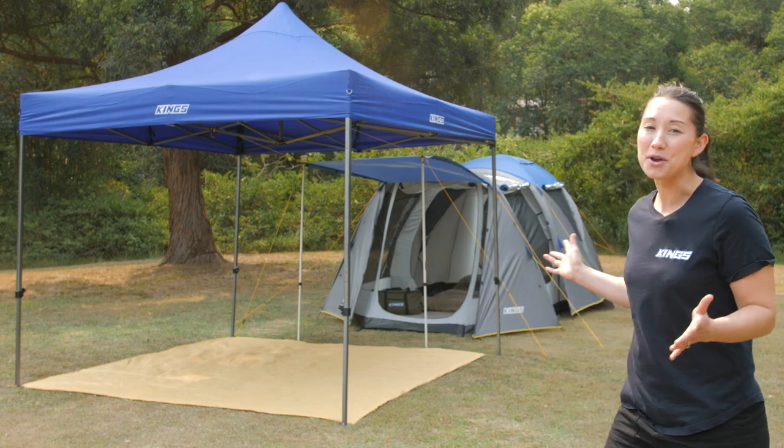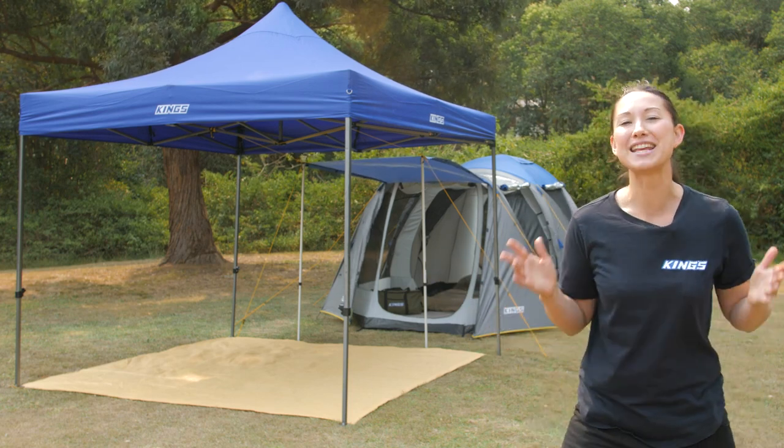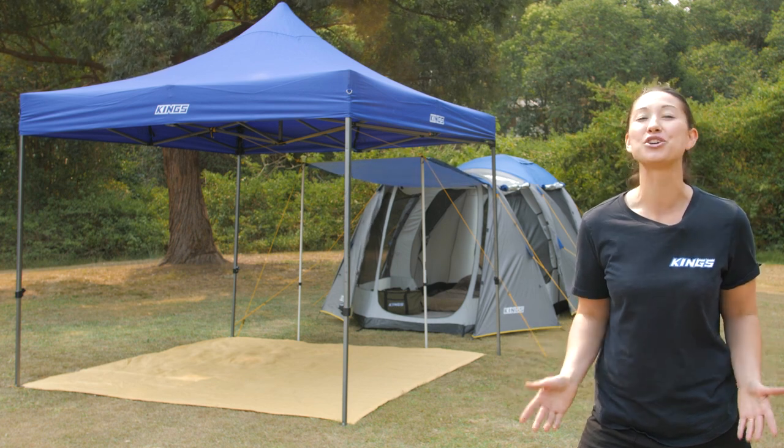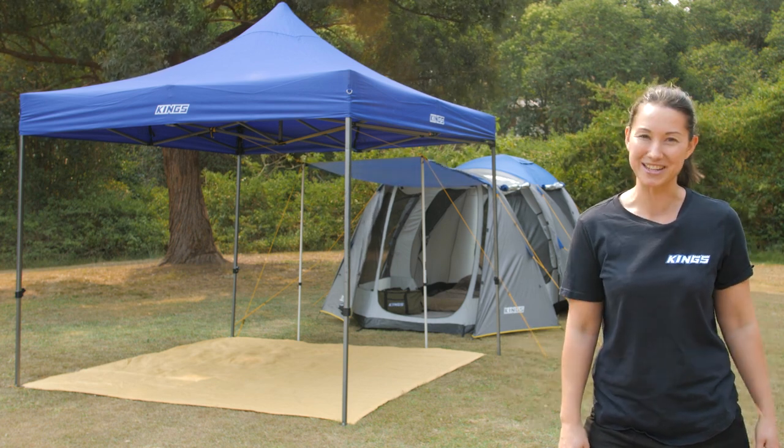The spacious and sturdy six-person geo tent is the ultimate in family accommodation, and here's what you can combo with it to make sure your next family trip is the best one yet.